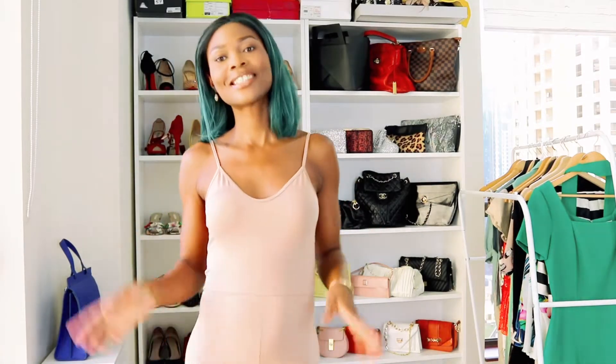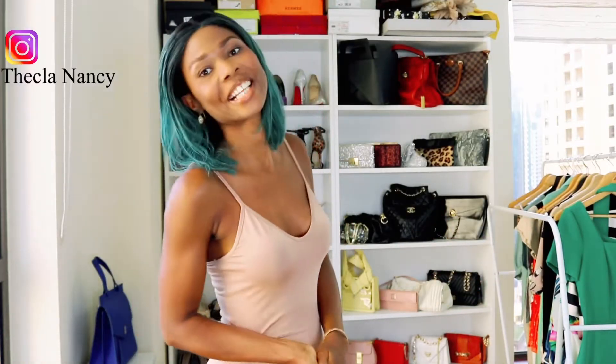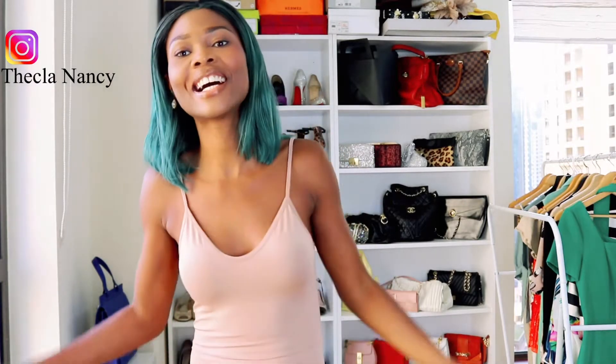This will be my first try-on haul for this channel. I picked some few things I'm going to share with you. Hello ladies, welcome back to the channel. My name is Nancy. If you're new here, thank you so much for stopping by and welcome. If you're a returning subscriber, hi ladies, thank you for stopping by today and thank you for watching my other videos.